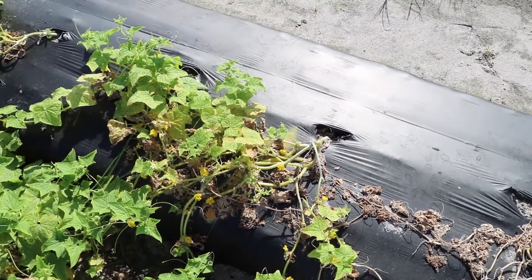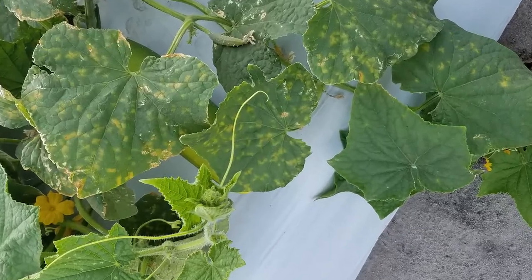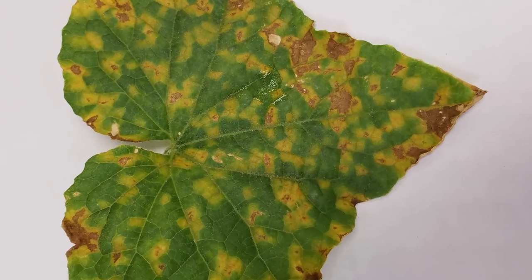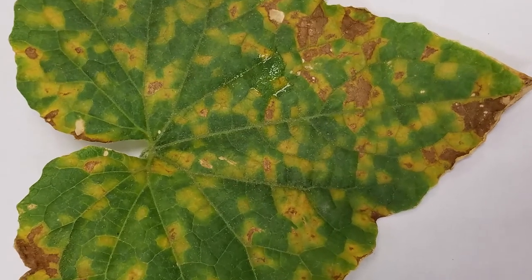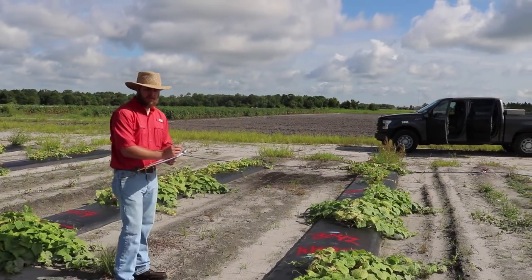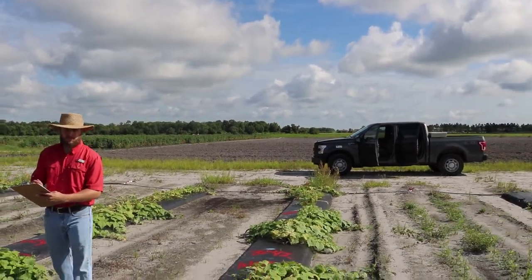If growers do not control this disease in terms of host resistance or fungicides, it will completely wipe out the plants. It does not take long. Our humidity and the amount of rain that we get in the state of Florida is more than enough to really get this disease going — it really doesn't take much to take off. So managing this disease is extremely important for growers in the state of Florida.